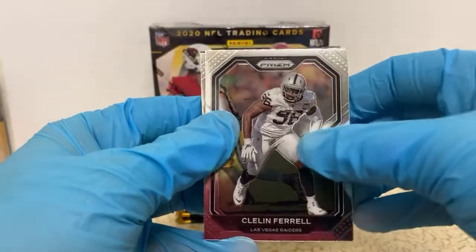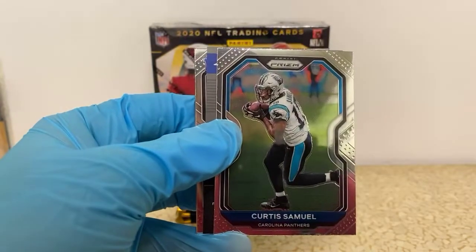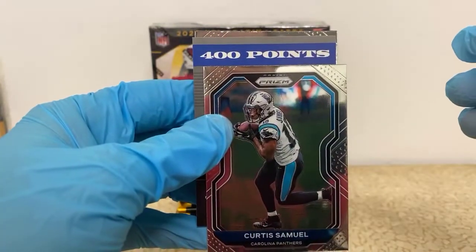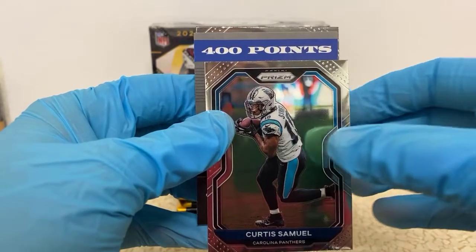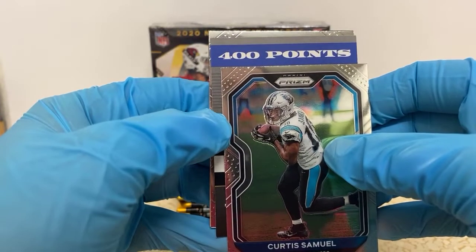Colin Farrell for the Raiders, Curtis Samuel — oh, we got 400 points! This might be more valuable than the two autos we've gotten so far. We have 400 points and I'll randomize those when I go to ship — I'll probably ship this evening, so I'll comment back on the video with what team gets the points.